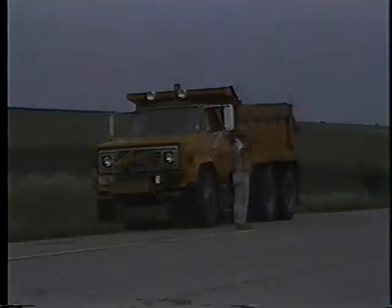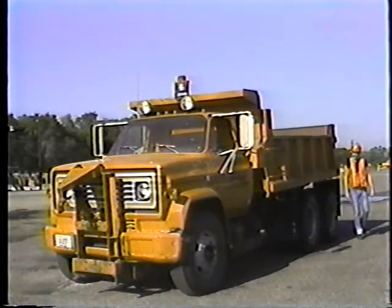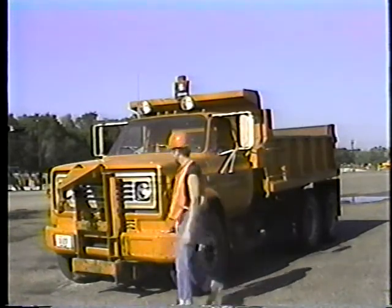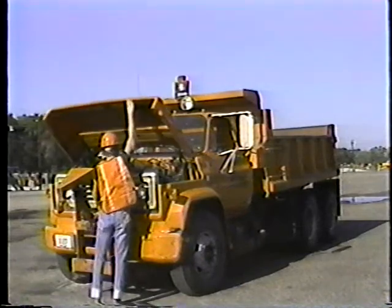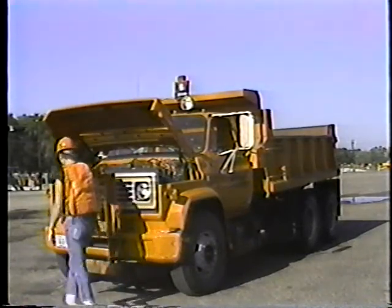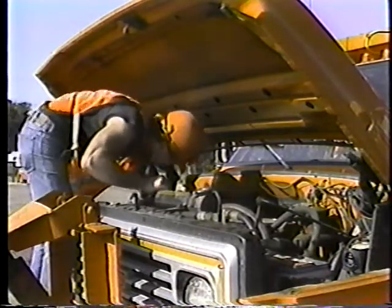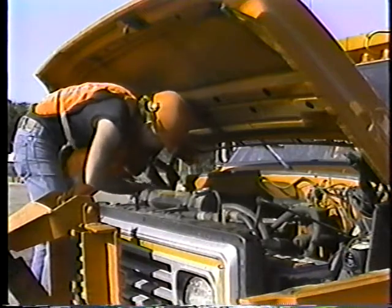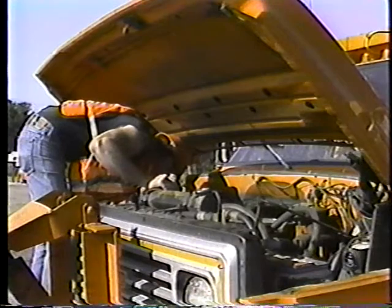The thing is, breakdowns can often be delayed or completely prevented if the operator spends just a few minutes each day looking over the equipment. Equipment problems usually don't just happen. Most of the time there are signs of trouble before it occurs. That's what preventive maintenance is all about — spotting trouble before it gets out of hand and taking the small but important steps to ensure a trouble-free day of operation.